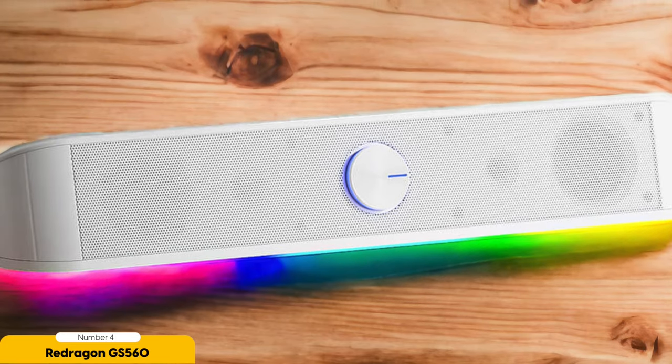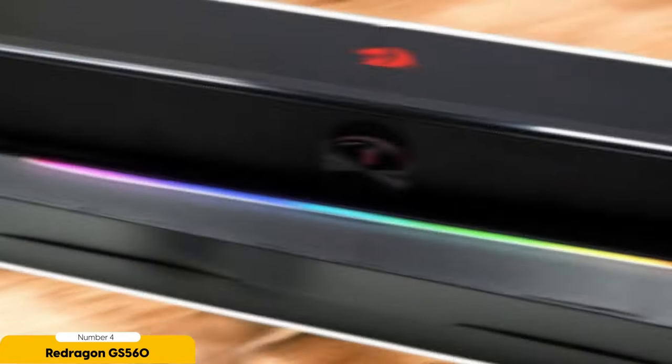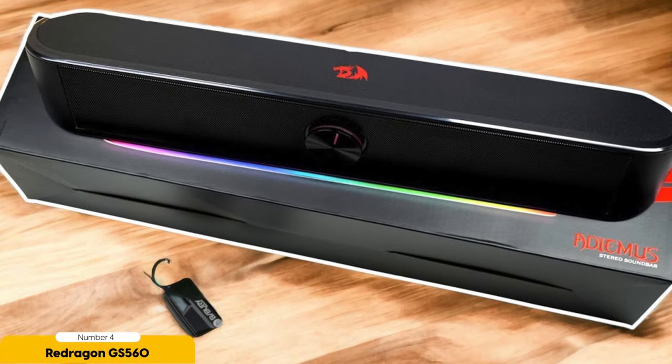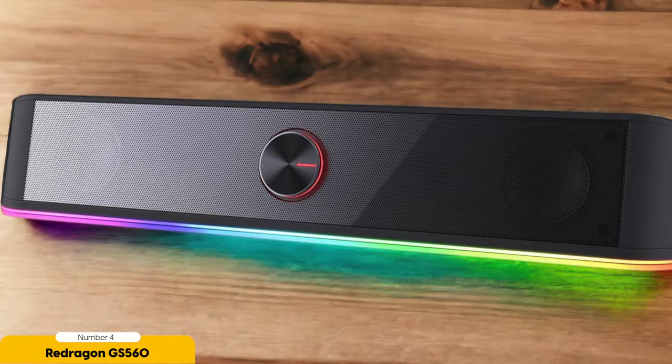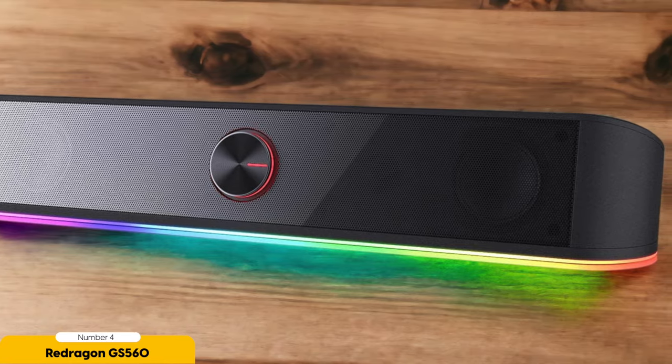In terms of connectivity, the Red Dragon GS 560 offers USB and 3.5mm options. This means you can easily connect it to your PC or gaming console without any hassle. The soundbar also has USB power, which eliminates the need for an additional power source. Despite its affordable price, the Red Dragon GS 560 doesn't compromise on sound quality — it delivers clear and immersive audio, allowing you to fully immerse yourself in your gaming experience.